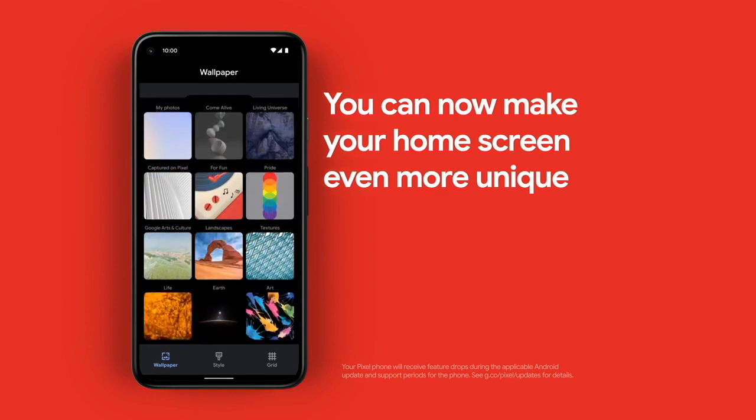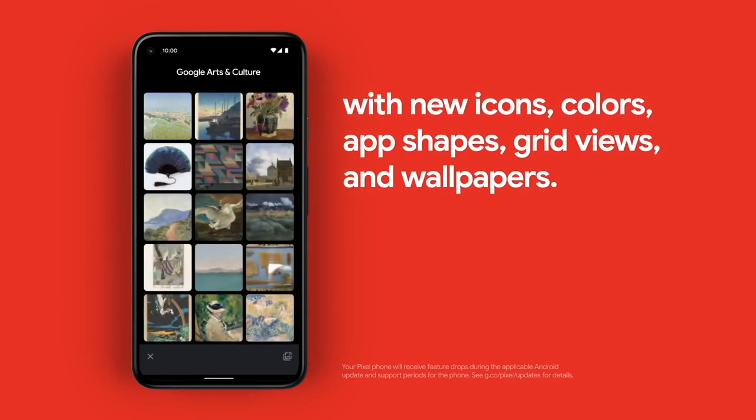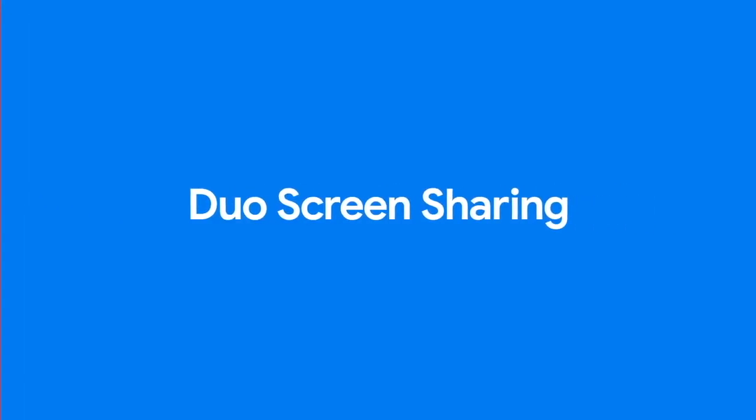Make sure to leave a comment below about what you know about the Pixel 6 and Pro, and why you are going to buy it. Keep visiting Tig's Schooling.